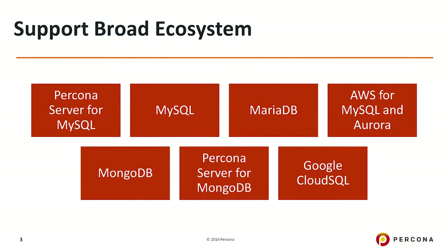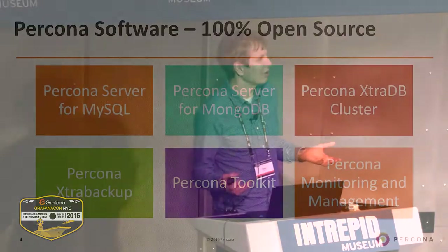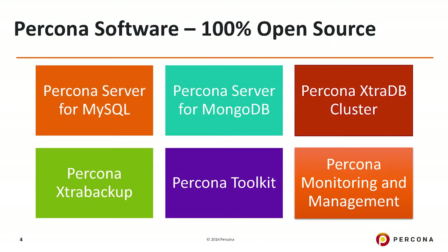Unlike many companies in our field which focus on their only solution, we are really committed to taking a broad look at the MySQL and MongoDB community and supporting what exists out there. There is MySQL, MariaDB, Amazon RDS, Google Cloud SQL in the MySQL space, or MongoDB and our own Percona Server for MongoDB. We support all of those technologies. I believe the power of the open source ecosystem as a whole is much more than any single vendor, even MongoDB or Oracle for MySQL. You can get a lot more power if you involve the whole community.